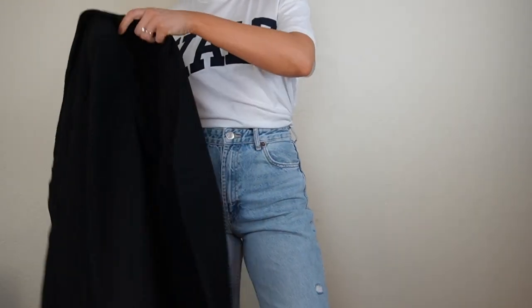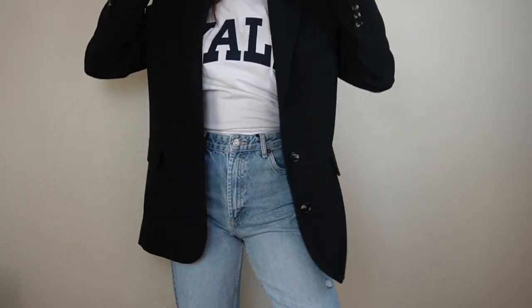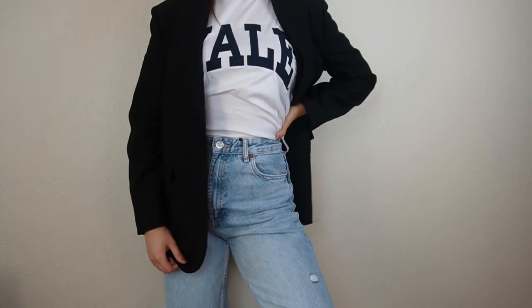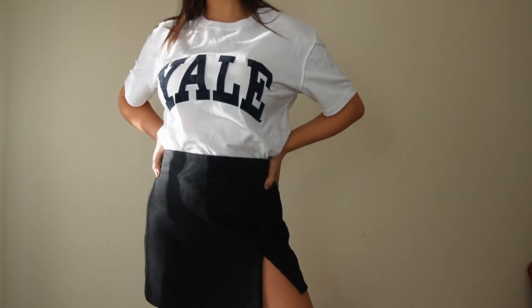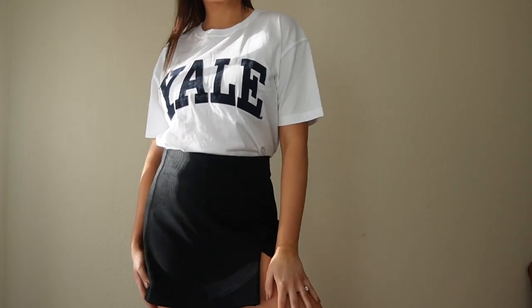Next we have this Yale shirt, because we all like to pretend we went to Yale or Harvard and their merch is super cute. I bought it from Zara. I think it goes really well with the skort for school girl vibes, or with jeans and a blazer. It's casual cute — like you didn't try too hard but you look this good. It's a really nice crisp, clean shirt.